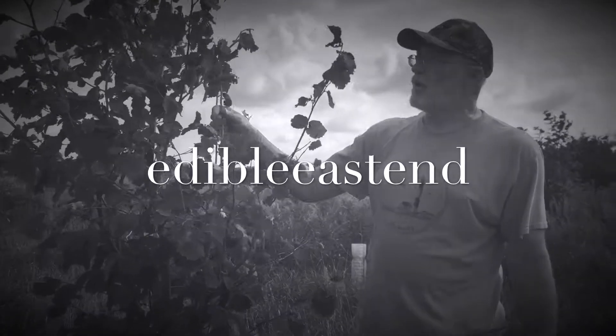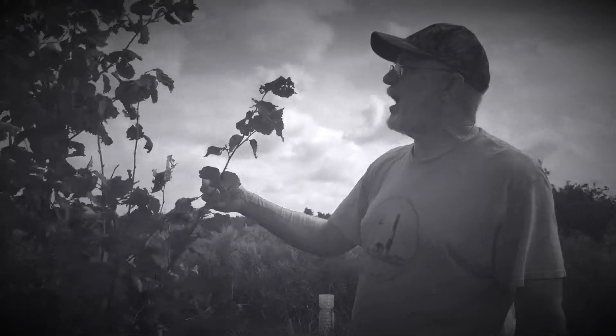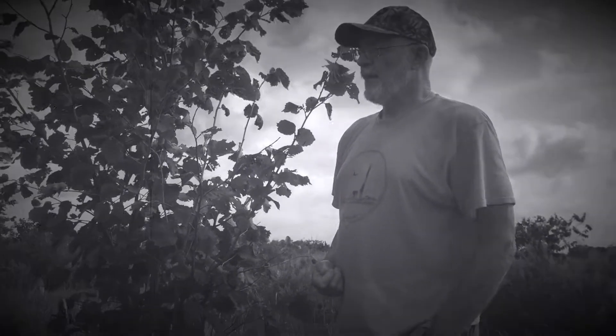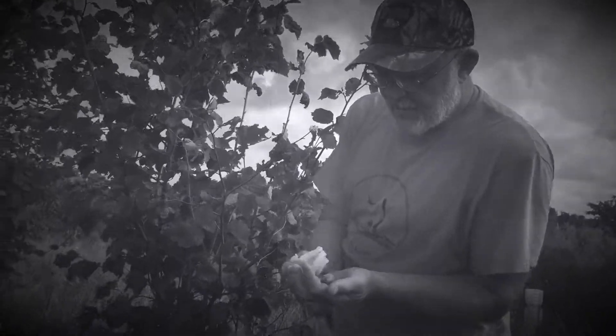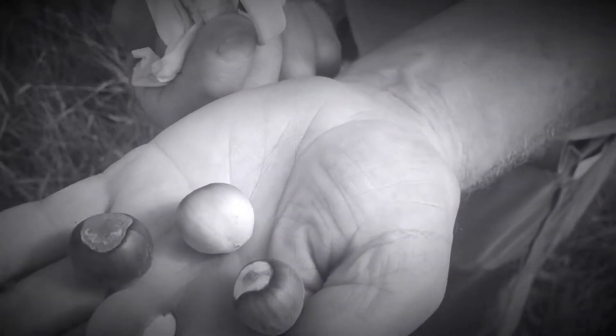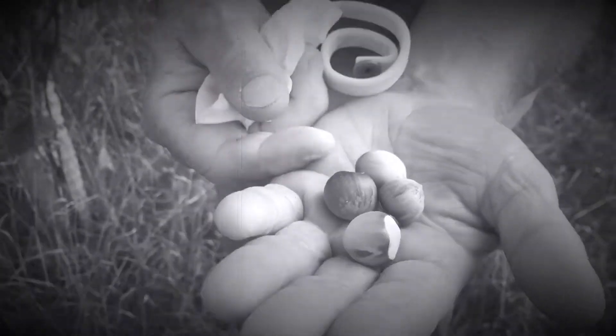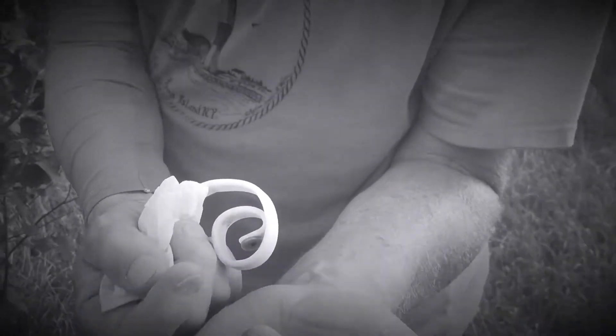I'm standing here next to a cultivar called Jefferson, developed at the University of Oregon. It produces a hazelnut that's very round, and we have some examples right here. This is what the industry wants to see because in terms of cracking them mechanically, they crack really easy.